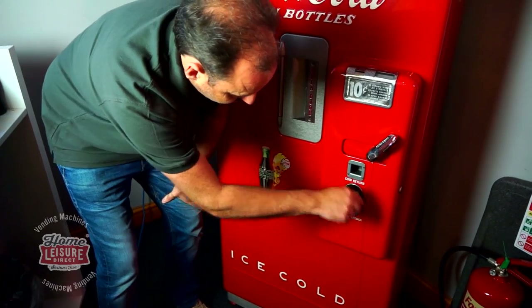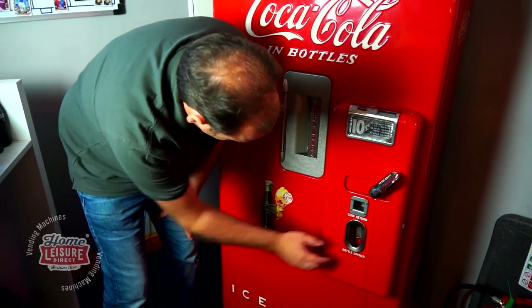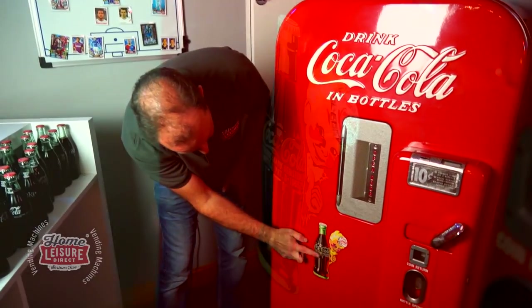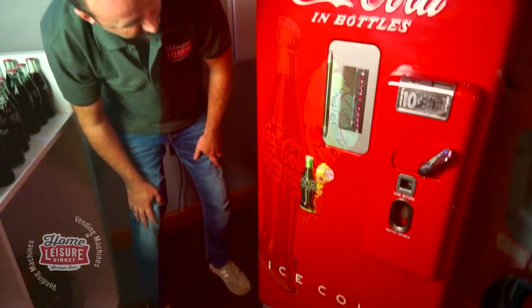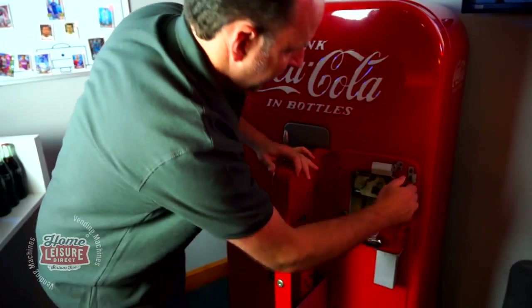There's a bottle opener on the front, and all the little caps will drop into a small removable bin that you can take out and throw away. Looking around the condition of it, you've got the original Coke logo and 'ice cold' text at the bottom - absolutely beautiful.